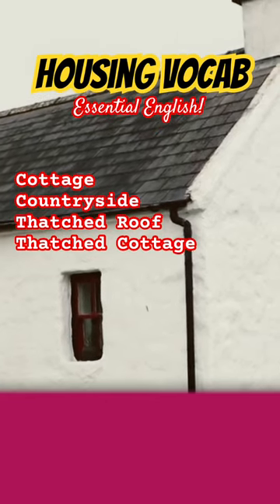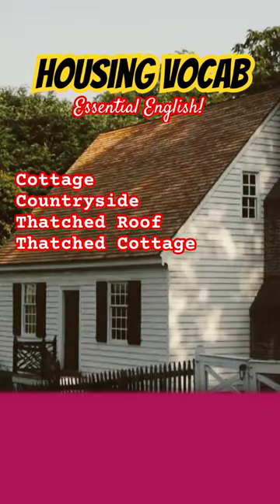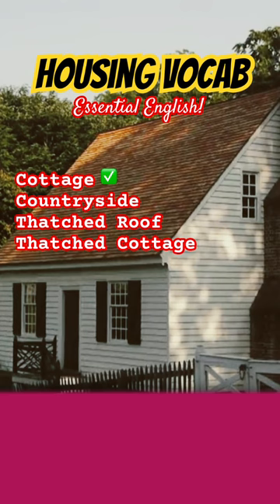Cottage. Repeat after me. Cottage. Generally, cottages are small and located in the countryside.